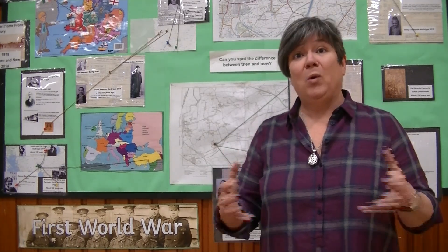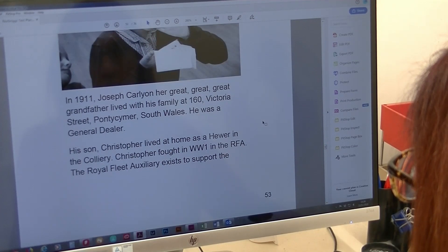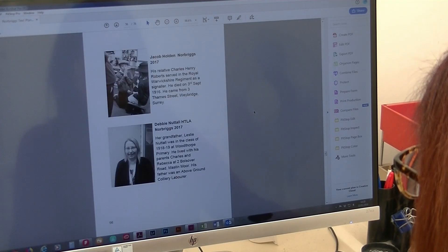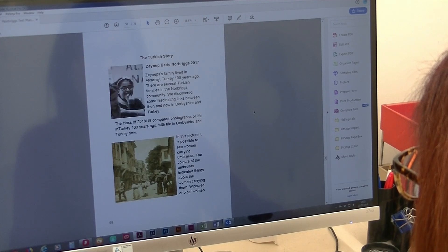I'm Gertie Whitfield and I work with Whitworks Adventures in Theatre. We basically work with schools bringing history to life, and recently we've been doing some heritage lottery funded projects all about World War I. The one we've done here in Norbriggs has been nearly two years long and it's consisted of working with the community, working with the year fives as they were and now they're year sixes, giving them research skills and doing research.